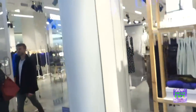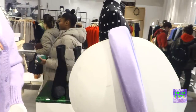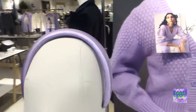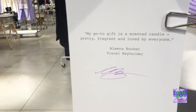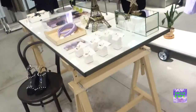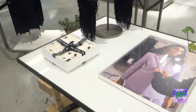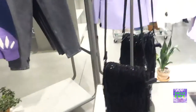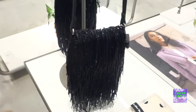We're coming up on Atelier and Other Stories. First of all, I love lavender, but I'm obsessed with headbands — it's the Blair Waldorf for me. My go-to gift is a scented candle, pretty fragrant and loved by everyone. I think my go-to gift are shoes. I like accessories a lot. This is a very cute purse — it's gonna be hard to pick a top gift from here.